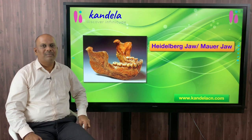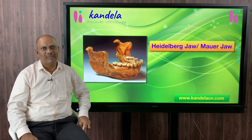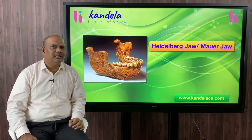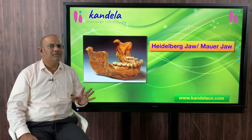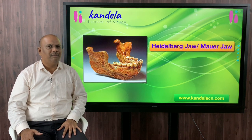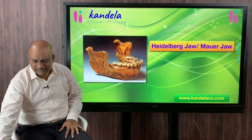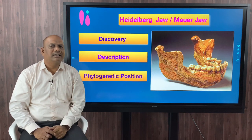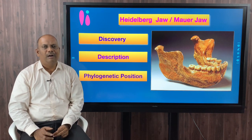Hello and welcome to Candela. This lecture is about one fossil primate, the Heidelbergensis or the Mauer jaw. There are many interesting things about this fossil as it exhibits both human-like as well as ape-like characters. This created large-scale speculation and paleontologists found it very difficult to assign a phylogenetic position. In this lecture, we will discuss the discovery of the fossil, its anatomical features, and its phylogenetic position.